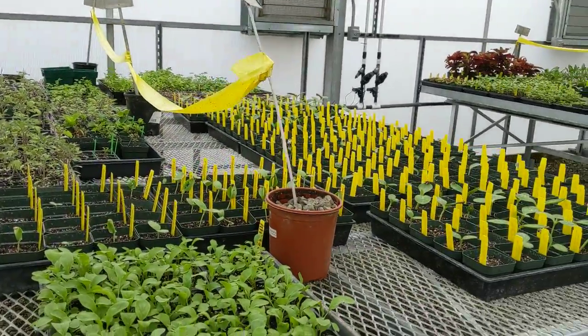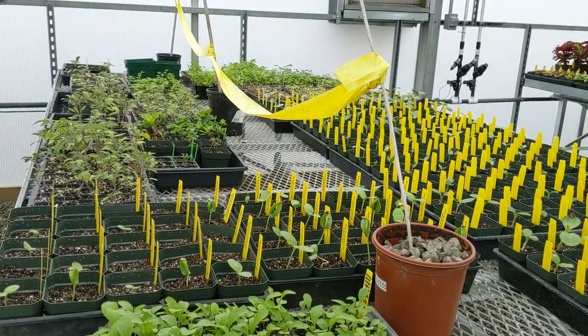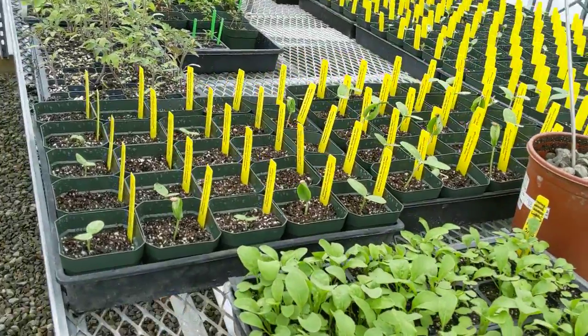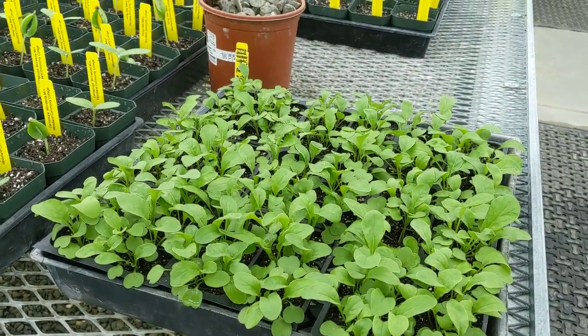We've got a gajillion squashes started. These pots are one for two dollars or two for three. I also planted arugula — I have no idea if that's a good idea or not, but we have it.